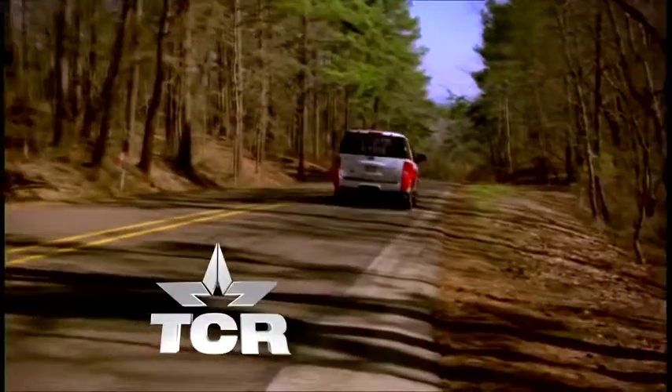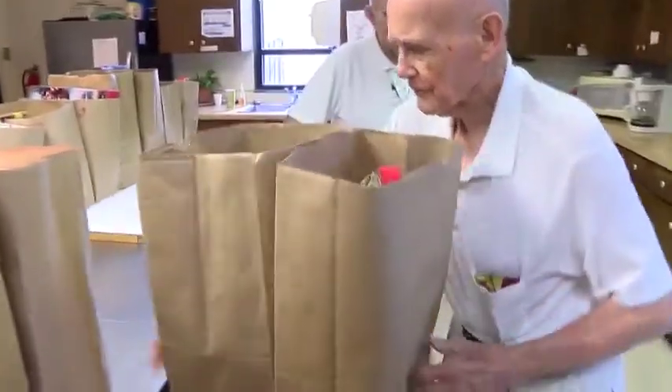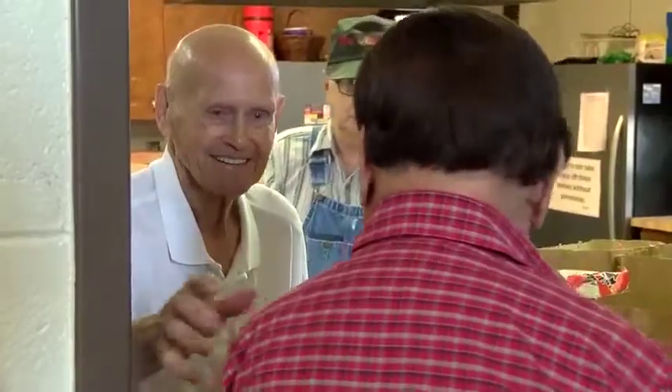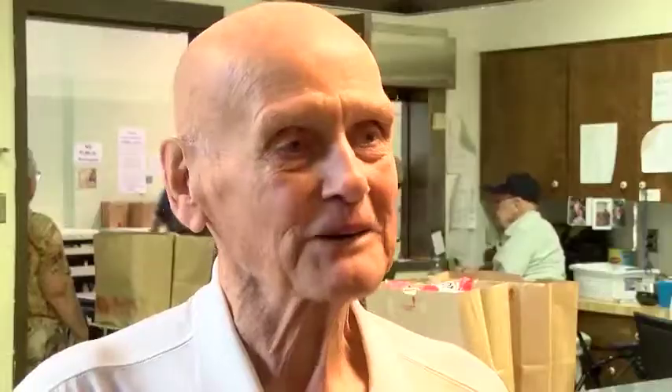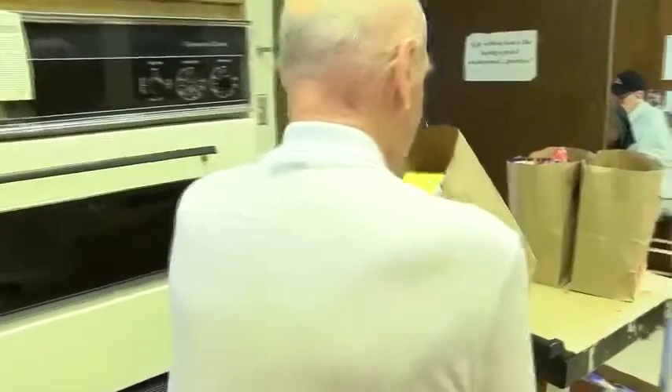But for now, Ira and the other volunteers will keep on serving up food and smiles. It's kind of got to be a way of life. As a matter of fact, it's what keeps me alive. Darren Mullen, KFDX 3 News.